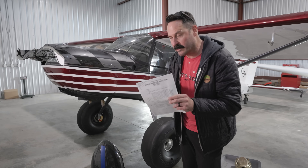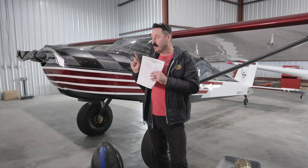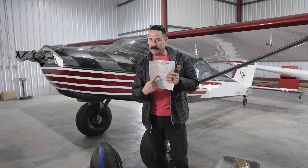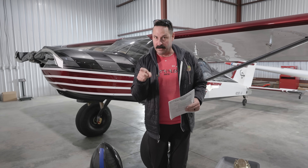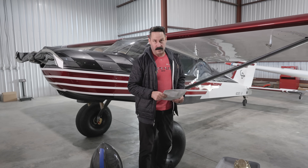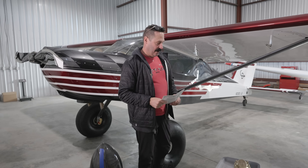Hartzell just emailed me this alert service bulletin regarding the whirlwind propeller. We're going to get into all the data. I'm going to intro kind of what's been going on if you're new here. I'm going to get into my remedy, a Kato prop, and the things that I just love about it so far. And then we're going to get into the nitty-gritty of this. I'm waiting on a response from Hartzell, so subscribe if you want to maintain awareness on this issue.